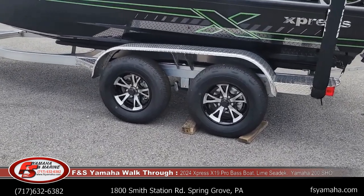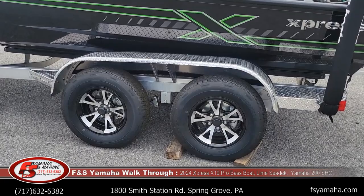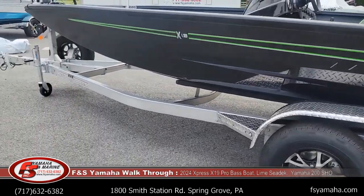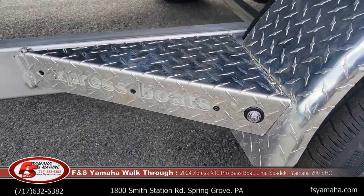Upgrades to the trailer include a tandem axle, disc hydraulic brakes, and we also upgraded to brakes on the second axle. Matching spare tire — you can see it peeking up underneath there. And a lighted logo trailer step, which is pretty cool how it lights up at night.